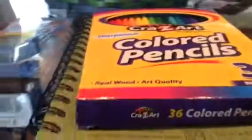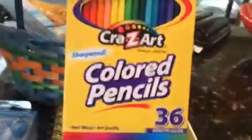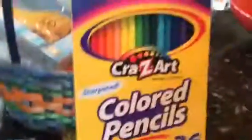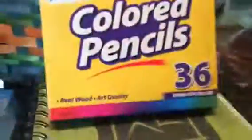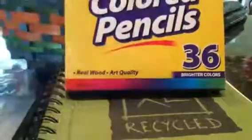Next up, we have Crazy Art colored pencils — it's 36. My sister got the same exact thing as me, but hers was green. She's actually right here. Yeah, 36 colors and real weather quality.